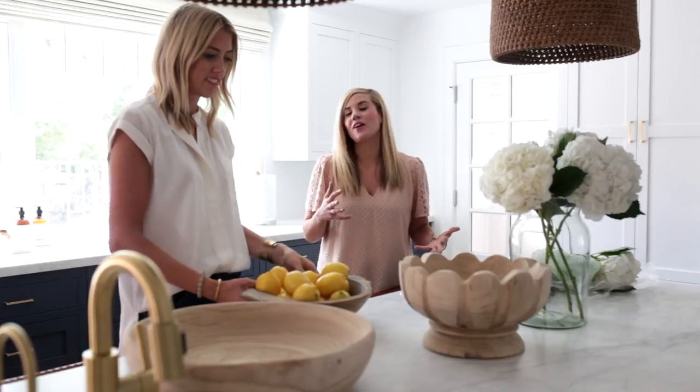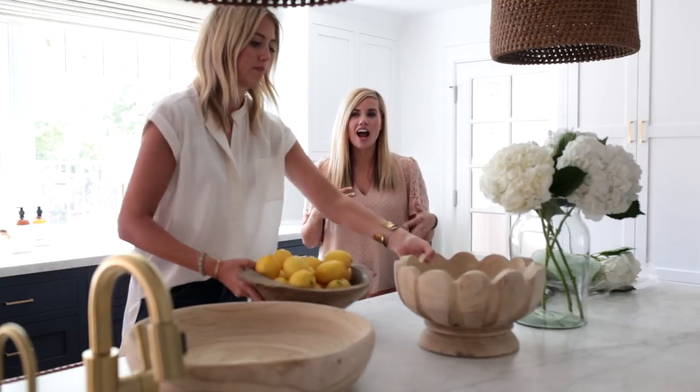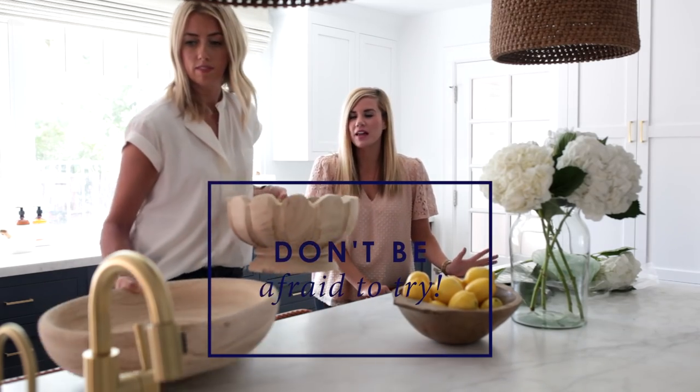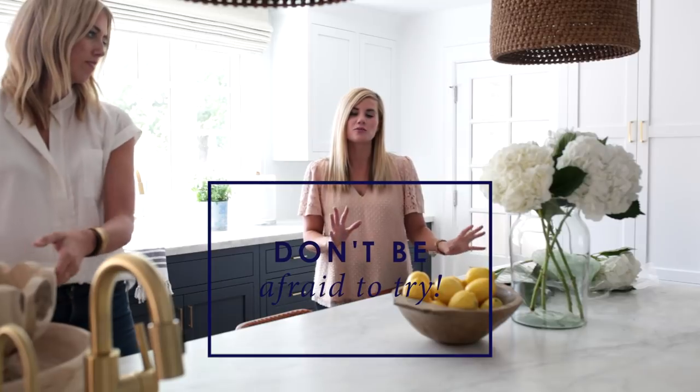You can see we don't get it right on the first try — we test, try, and swap things out. It just takes playing with things a little bit until it feels right.